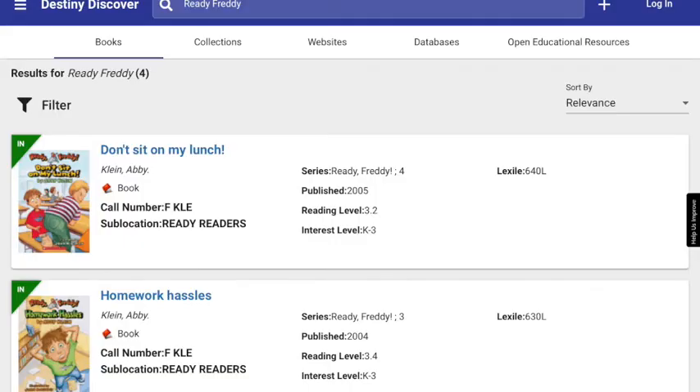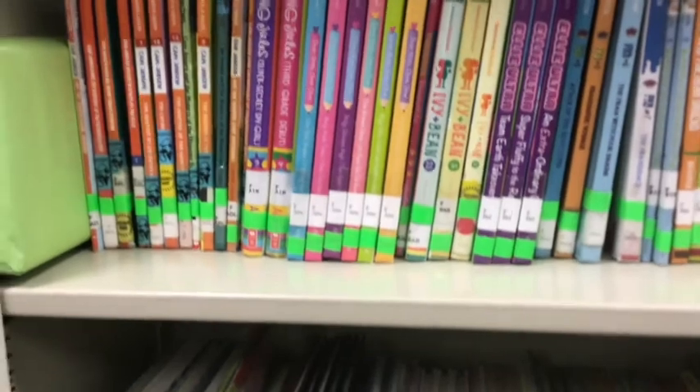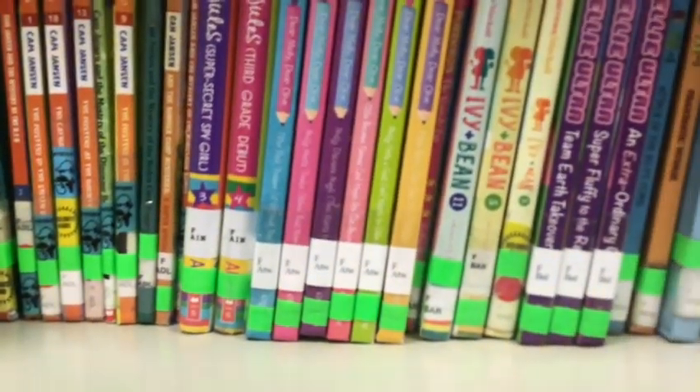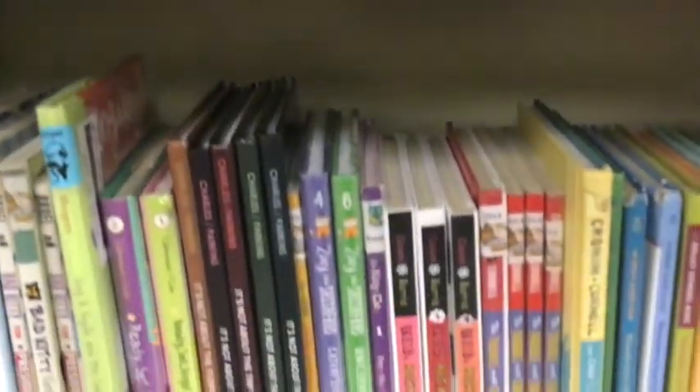This time I was looking for Ready Freddy. I can see it's in the Ready Readers section and its call number is F-K-L-E. I have to go to Ready Readers. Now that I'm at Ready Readers, I know I have to look for F-K-L-E. I'm in the A's here. K is more towards the center, so I'm going to drop down.